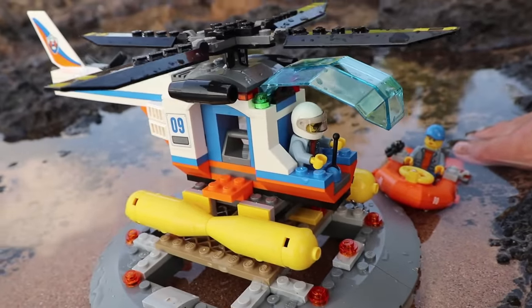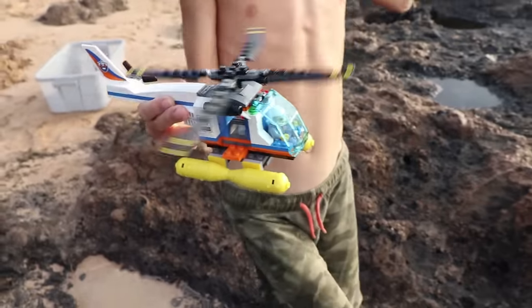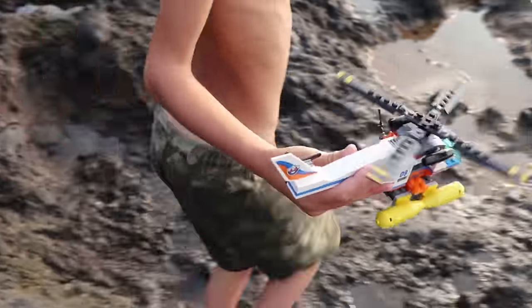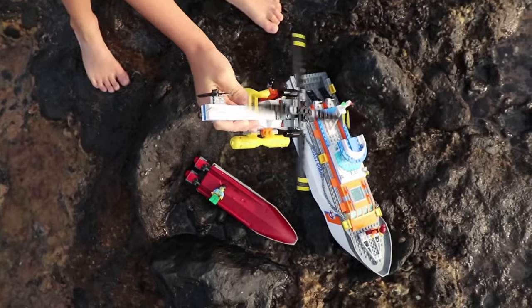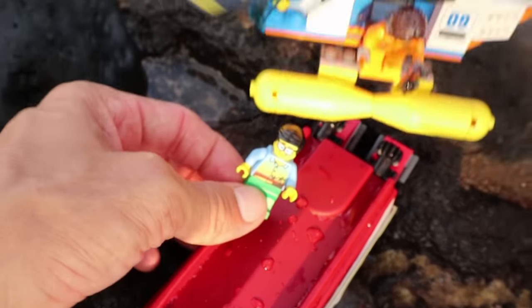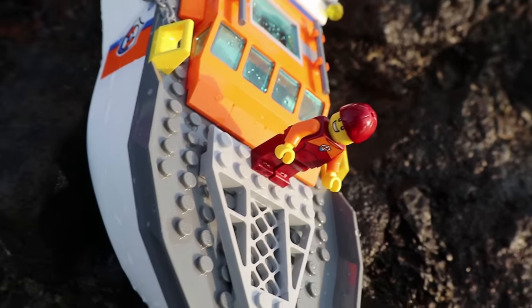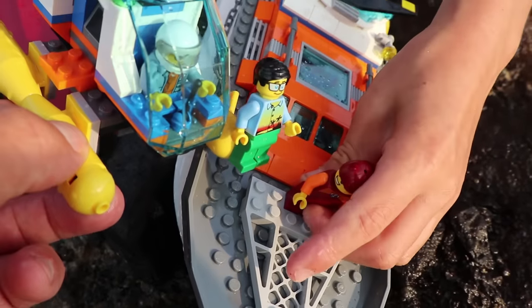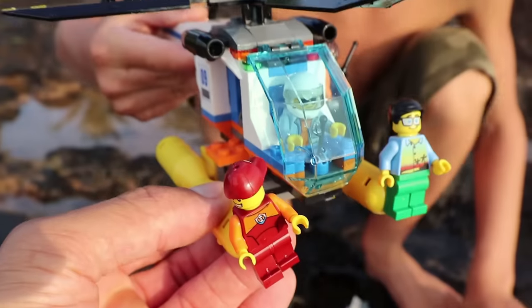All right, Captain, we're on our way! Don't worry, we're rescue! Preparing for liftoff! I see them! They're down there! Coming down, you guys! I'm coming down! Help! I'm down here! Help! I'm over here! Help! I'm coming! Take my hand! Take my hand! I'll get right here! Come on, let's go!